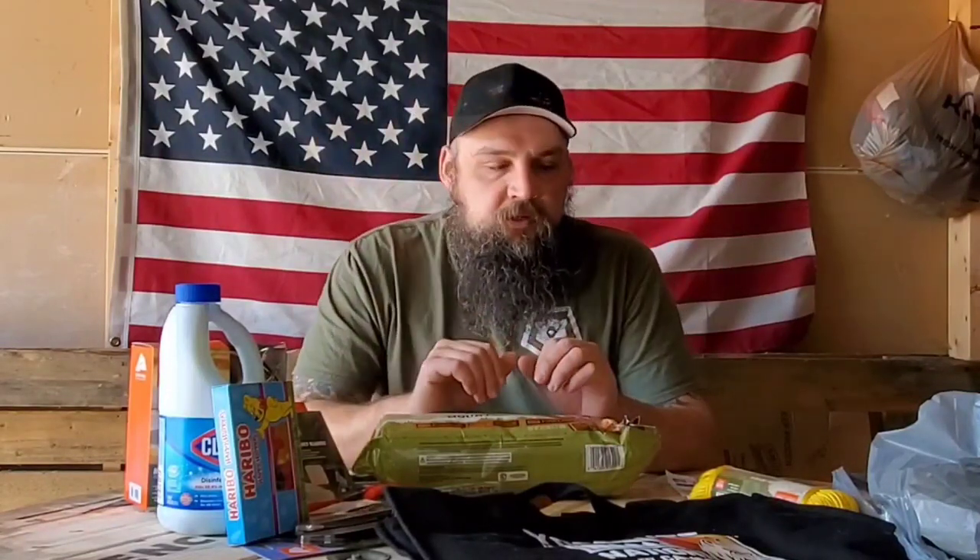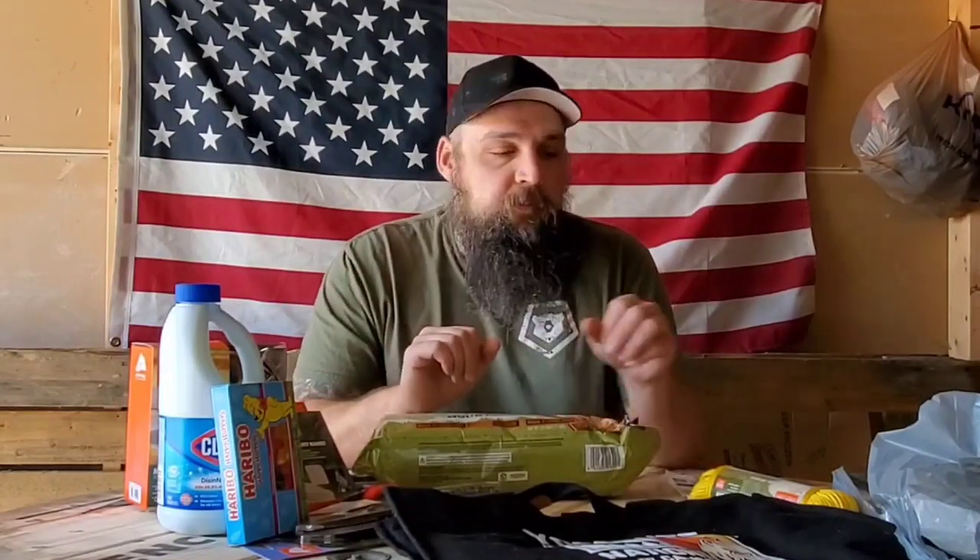Hello again everybody, and welcome to another edition of the Rural Report. We're wanting to try and shoot a little bit outside since we have some sort of nice weather in the garage here, but let's see how this goes. I still don't have my microphone that I ordered, so hopefully the volume is going to be good.